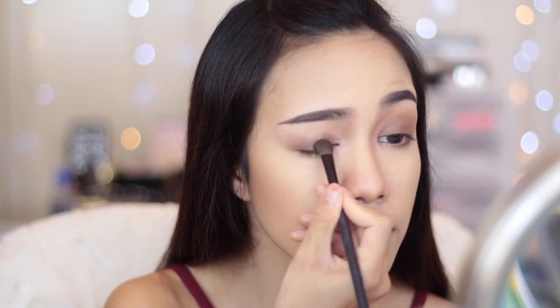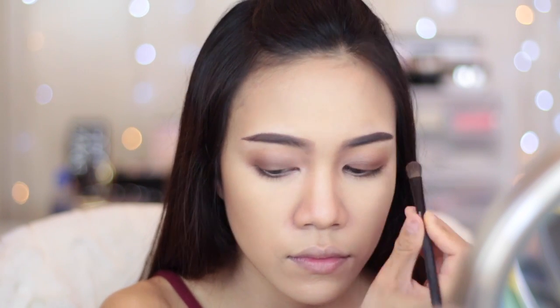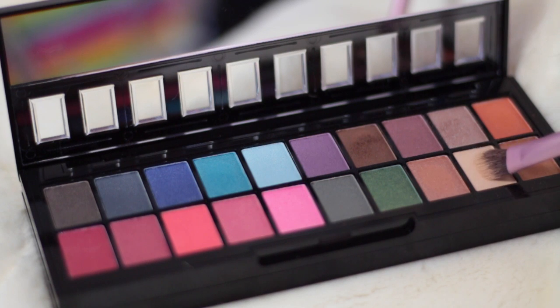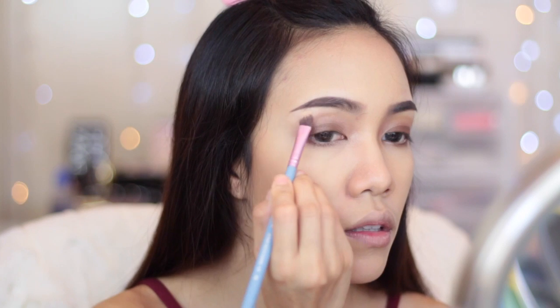Then I went back to add some more eyeshadow because I feel like I want it to look a little bit darker. Then I'm going to apply this ivory eyeshadow right under my eyebrow to kind of make them look higher.